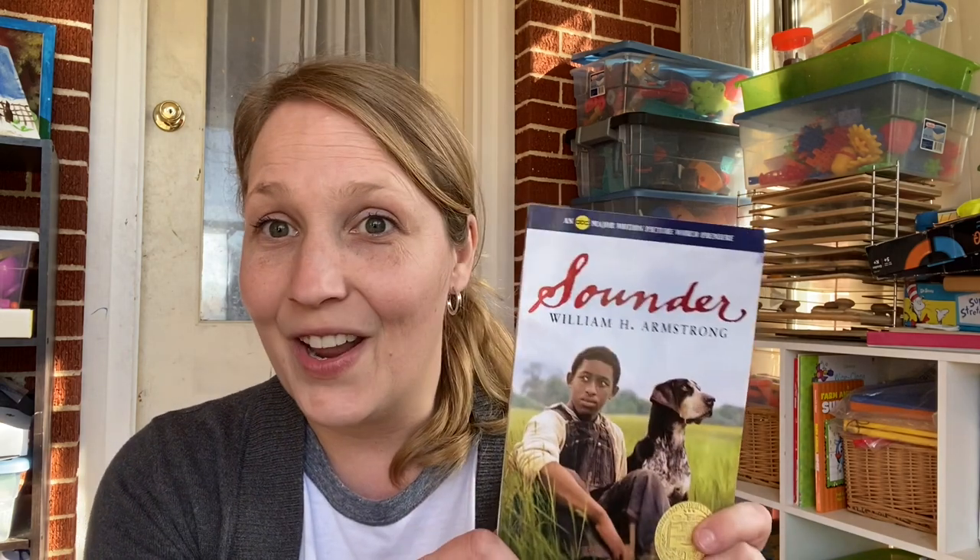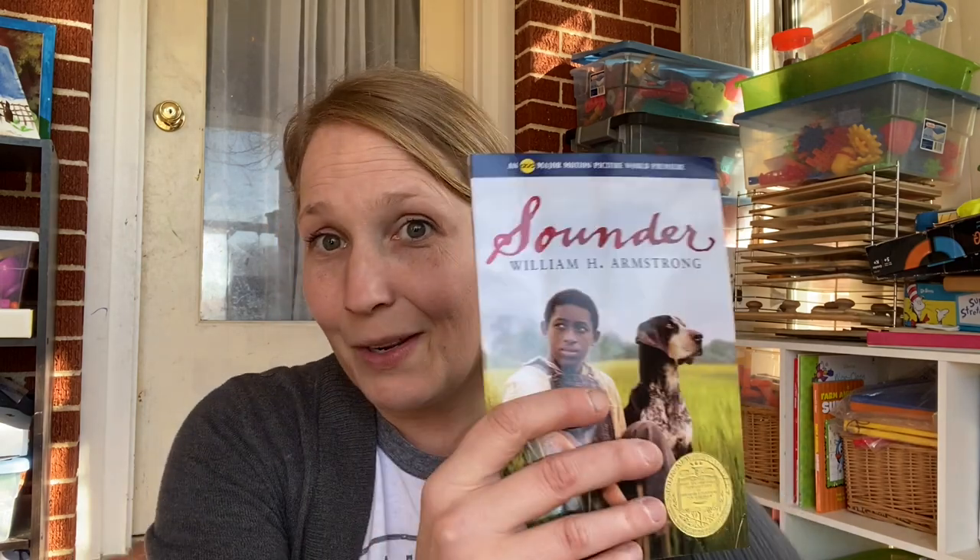The first book I got is Sounder. It's a little chapter book — kind of a Black history book. It is a Newbery Award winner. We have not read it yet, but it does have a movie that goes with it. It's just about early American history. I love historical books and biographical books — books where you are going to be learning something, not just filling your time. So that's the first book, Sounder, and this one was $2.63.